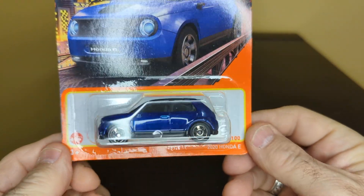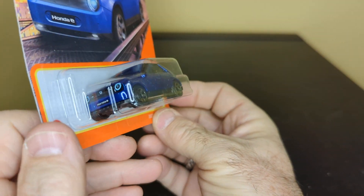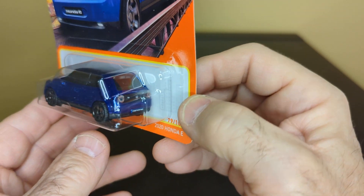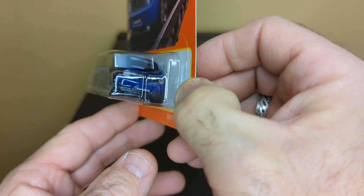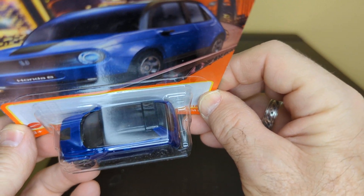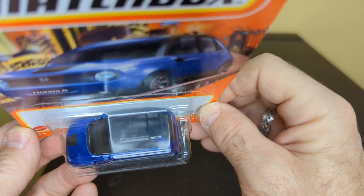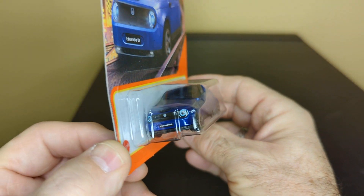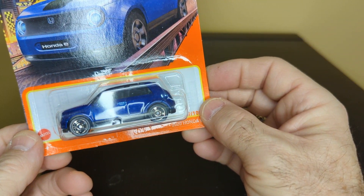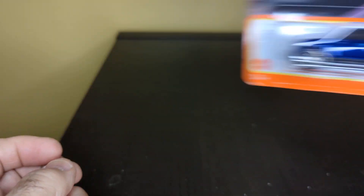And here is another Matchbox — this is the 2020 Honda E. That's a nice little car. Love the color, nice blue color. The detailing on this one is pretty good. I didn't realize it — that's a glass roof. The window and the lights, a little halo on the front. Love the wheels, that's a nice look.